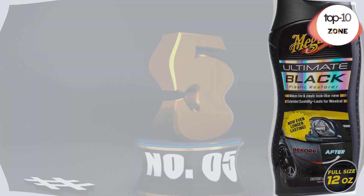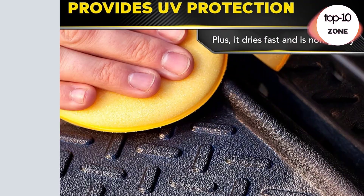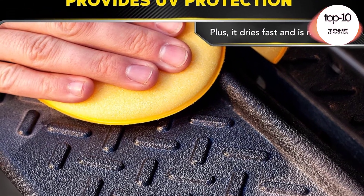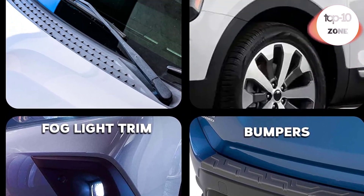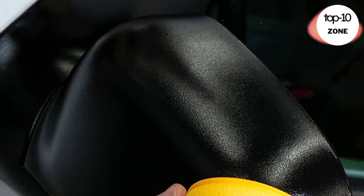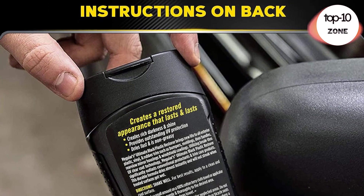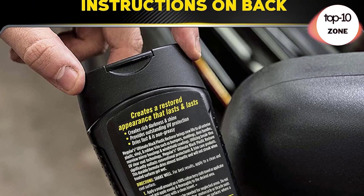Number 5. Meguiar's Ultimate Black Plastic Restorer. One 12-ounce bottle of Meguiar's Ultimate Black Plastic Restorer brings new life to all non-painted exterior plastic, vinyl, and rubber trim. Hand-applied cream that works on non-painted bumpers, moldings, door handles, rear-view mirror housings, and windshield cowlings.